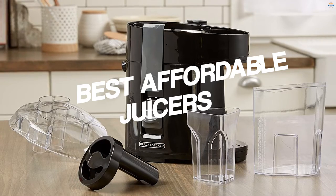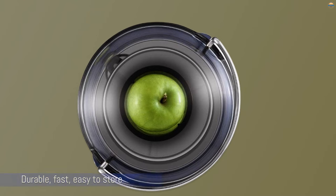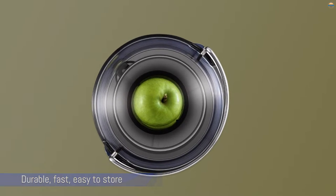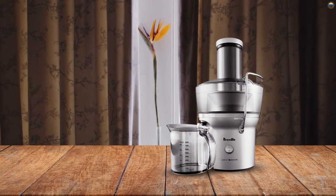Number one, most popular: Breville BJQ 100X centrifugal juicer. For a centrifugal juicer, Breville's BJQ 100X compact does just about everything — it's durable, fast, easy to store, and easy to clean. It does everything you want it to, and its construction is sound enough that it'll do it for years.